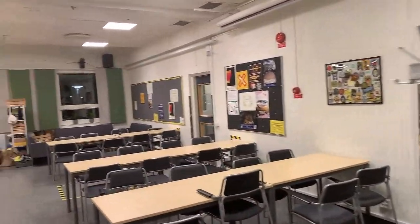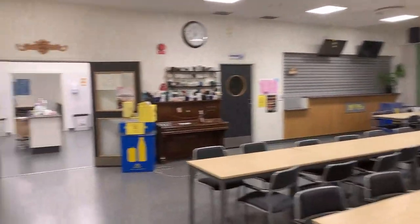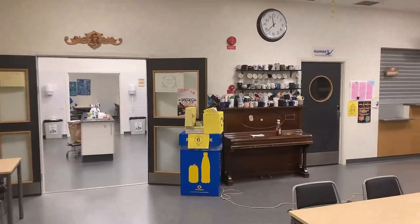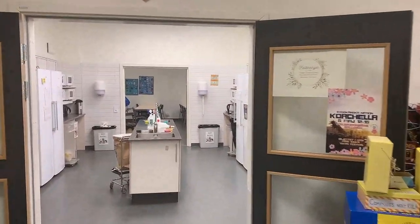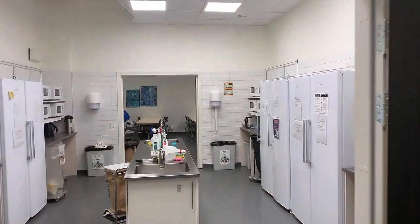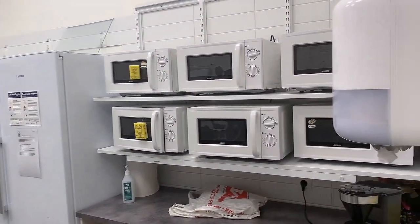Here is a cafeteria, also called Guild. We generally have lunch here. It is also used for students to get together and plan some fun activities. There are also refrigerators and a microwave for students to store and eat their food.